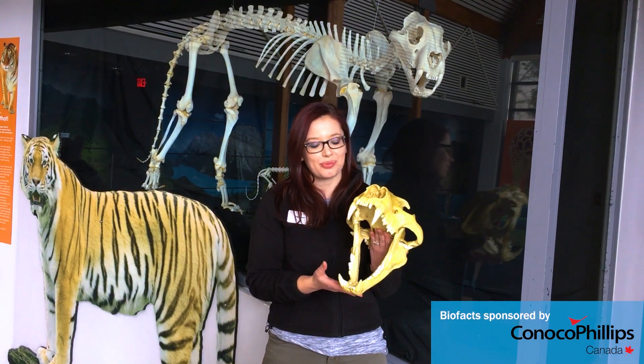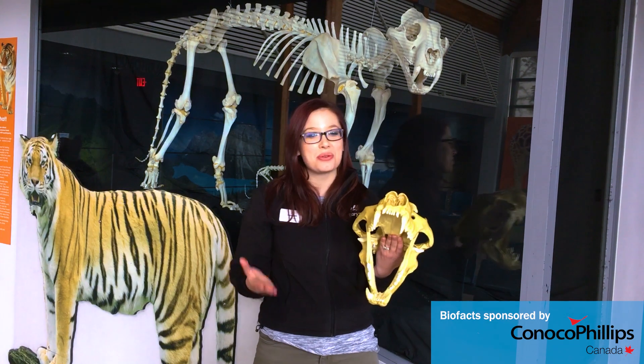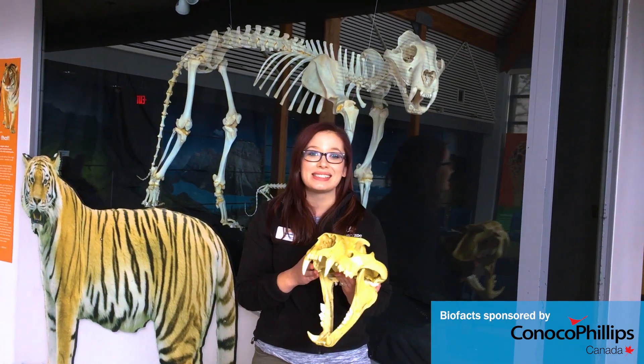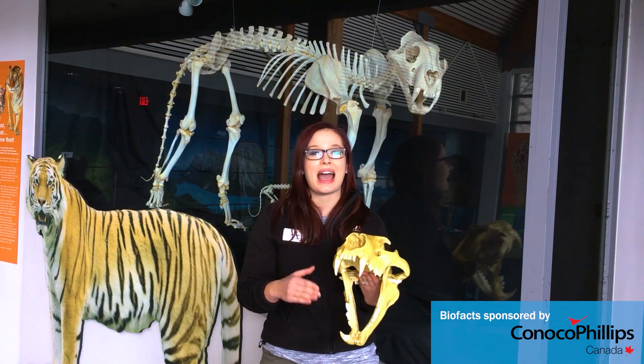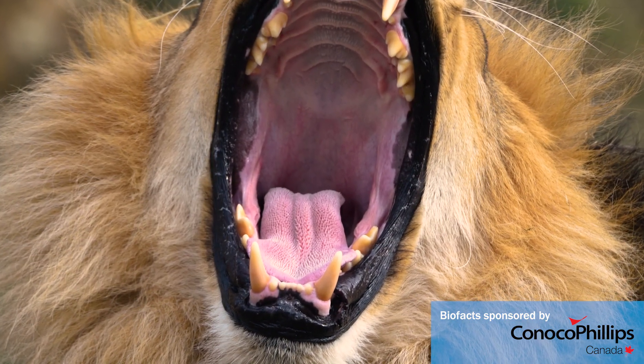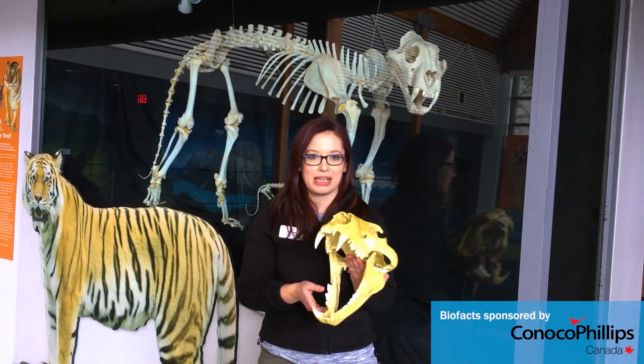They don't truly chew. Cats also have a really cool tongue. If you've ever been licked by a house cat at home you'll know that it feels like sandpaper. That's because they have papillae, which are thousands of tiny little hooks on their tongue that help them rasp the meat off the bone.